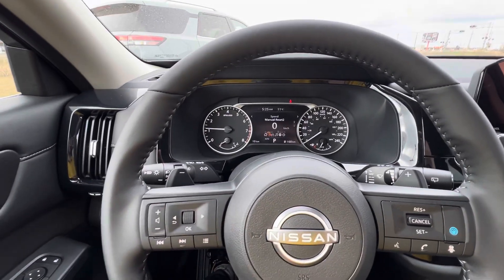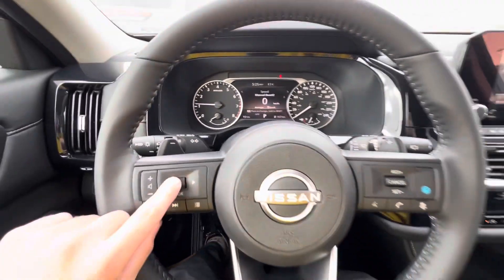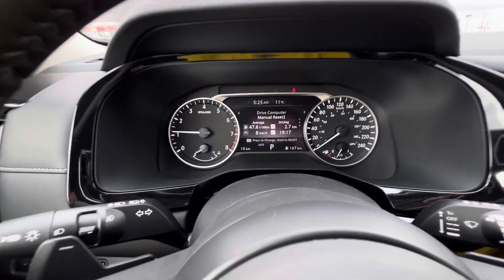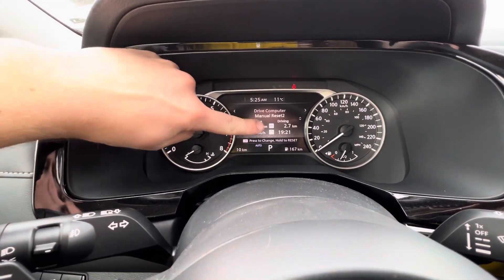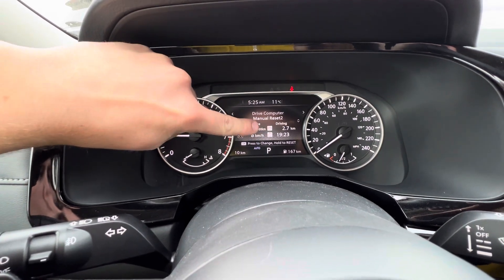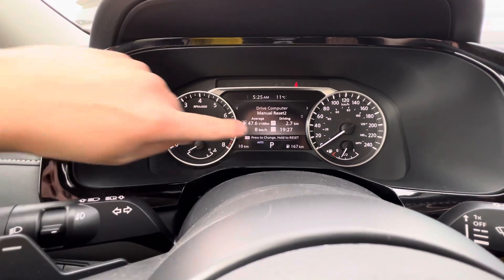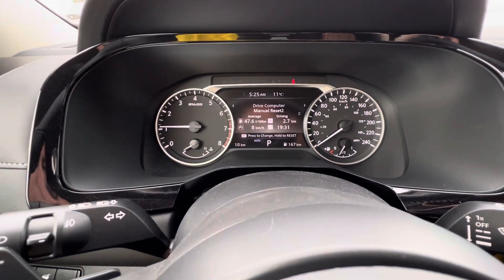What we're going to do is press once to the right to our indicator there, and then we're going to use the scroll. We're going to scroll down once and this is going to have our driving computer. So it's got 2.7 as our trip there — the little icon with the ruler. And then you've got your time setting, your average speed, and then your average fuel economy.